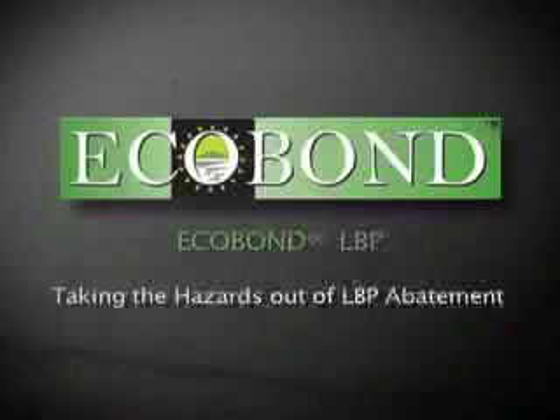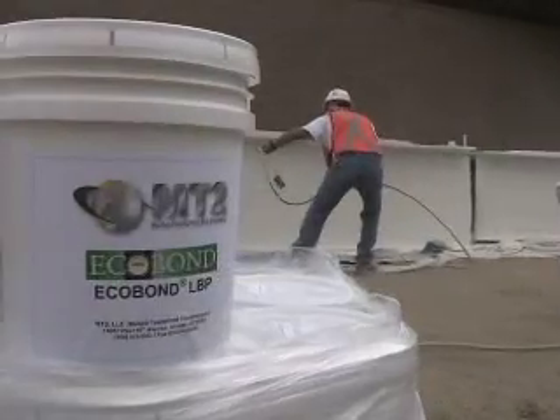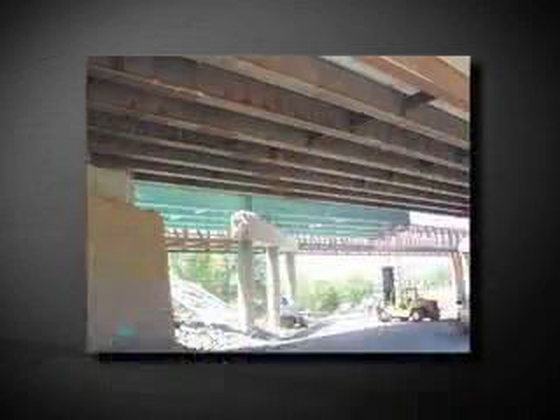MT2 welcomes you to a brief overview of the latest in cutting-edge paint technology: Ecobond LBP. Ecobond LBP provides for the effective and safe removal of lead-based paint from almost any location, be it residential, commercial, or industrial.